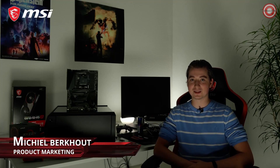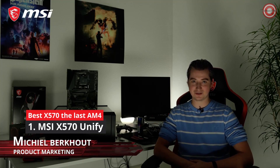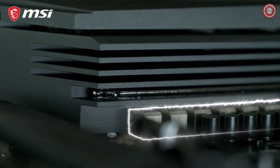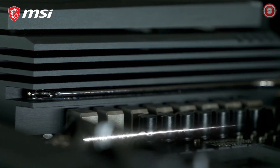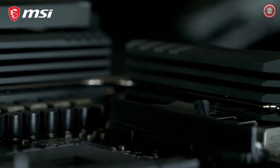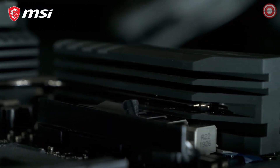Join the dark side with the MSI MEG X570 Unify and build your next-gen AMD Ryzen gaming rig without concessions. This motherboard offers a powerful VRM for the best performance and record-breaking overclocks. Extended heatsink VRM cooling with an aluminum cover guarantees your system runs cool and stable, even under the highest workloads.